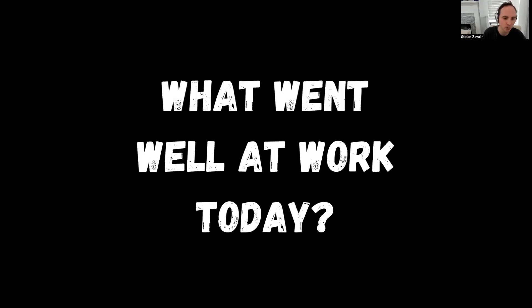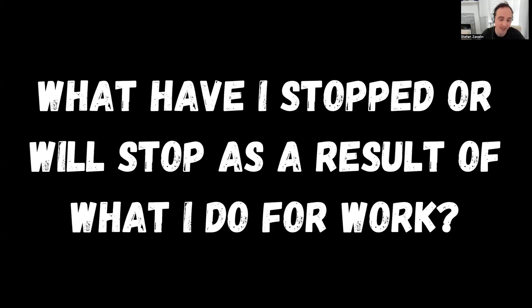Lastly, here are three post ideas for you to use — you can reuse these as many times as you want because they're geared towards reusability. One: what went well at work today? You're talking about the positive side of things and telling people a little bit about your work. Two: what have I stopped or will stop as a result of what I do for work? As a result of something you've been doing, what are things you've completely stopped or intend to stop? For example, I don't care that much about views anymore because I know views don't really mean as much as consistency, engagement, and how much people actually benefit from your content.